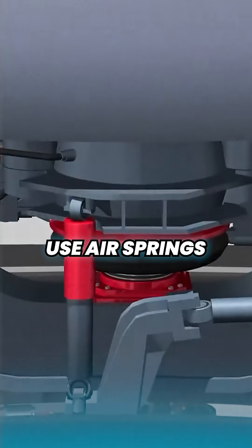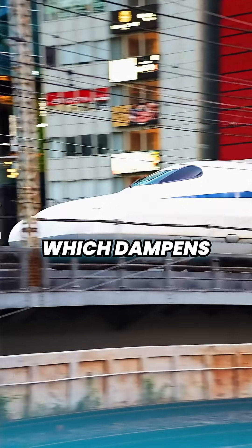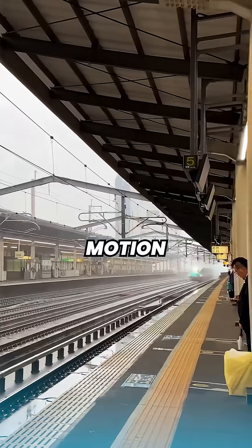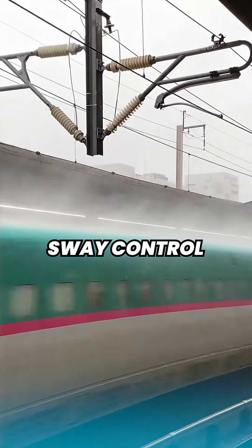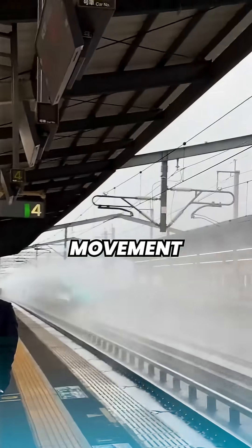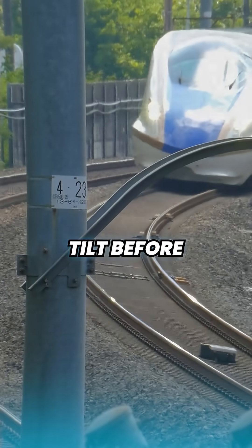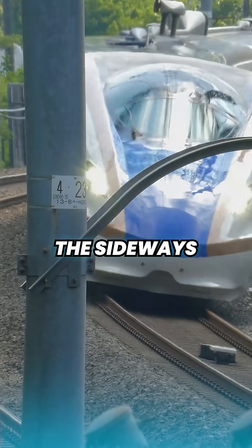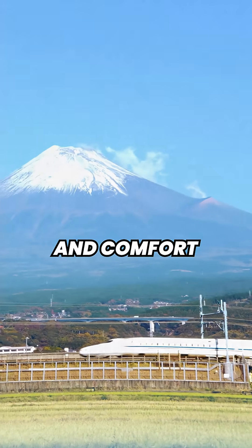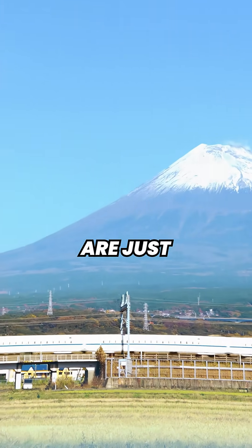The trains themselves use air springs in the suspension, which dampens vertical motion. The E5 series has electromechanical active sway control, which essentially counteracts lateral movement. The trains also slightly tilt before entering curves, which means passengers don't feel the sideways motion.